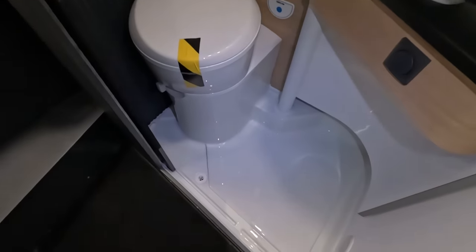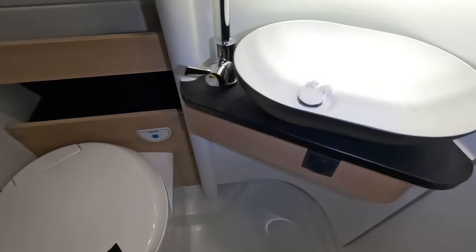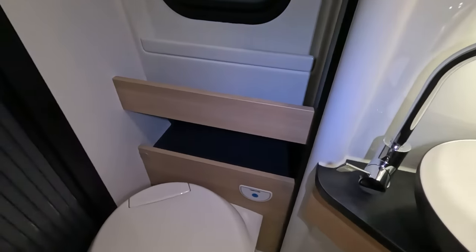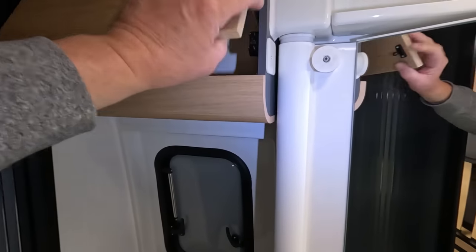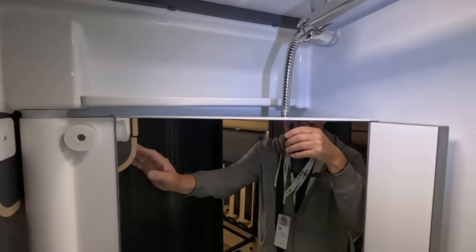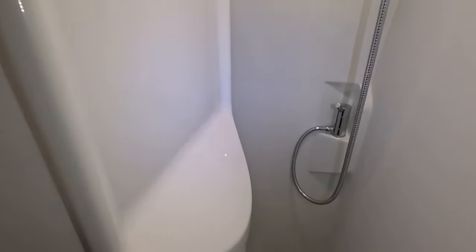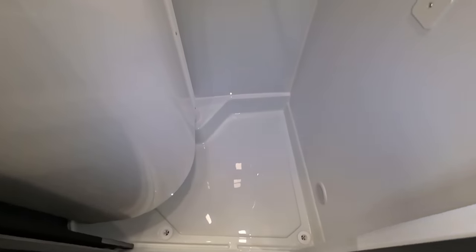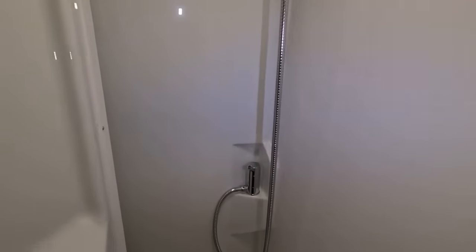The toilet is quite high up, on a fair plinth. Quite a good-sized sink, some storage areas, and a tambour door. There's a little cupboard and a shelf — and this is a swing wall washroom, so you can swing that round. There we go — that makes a nice shower area. I like that. Very clever.